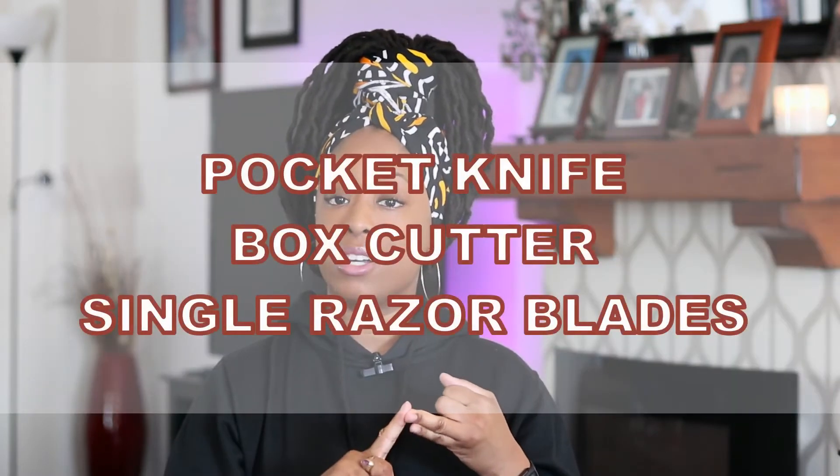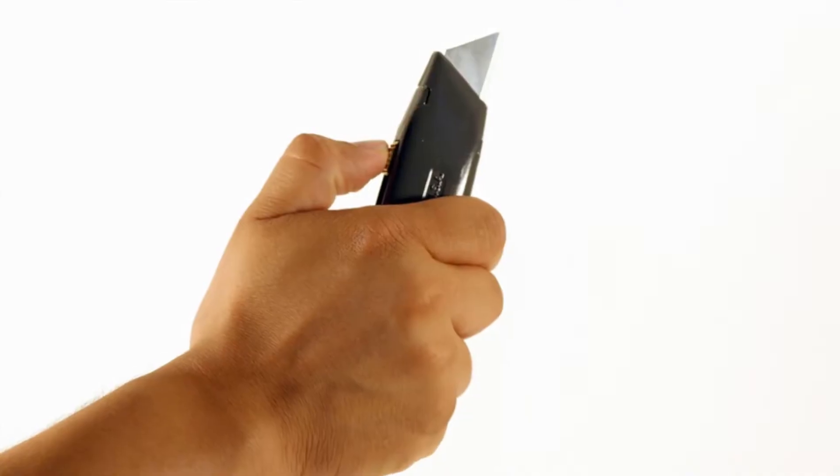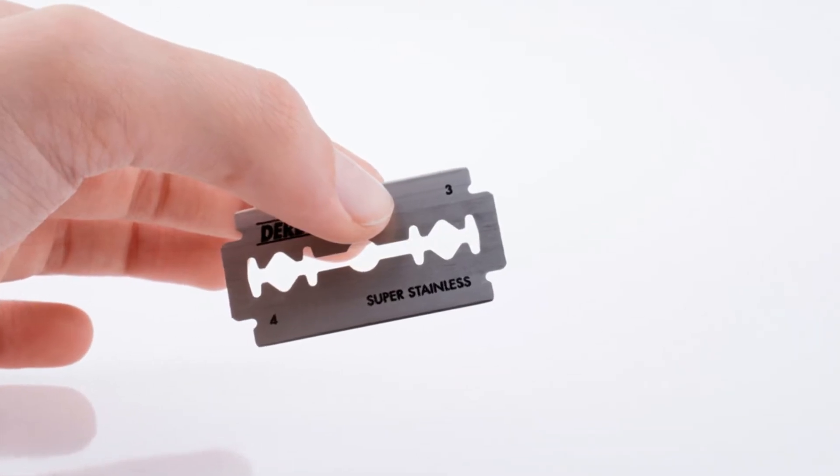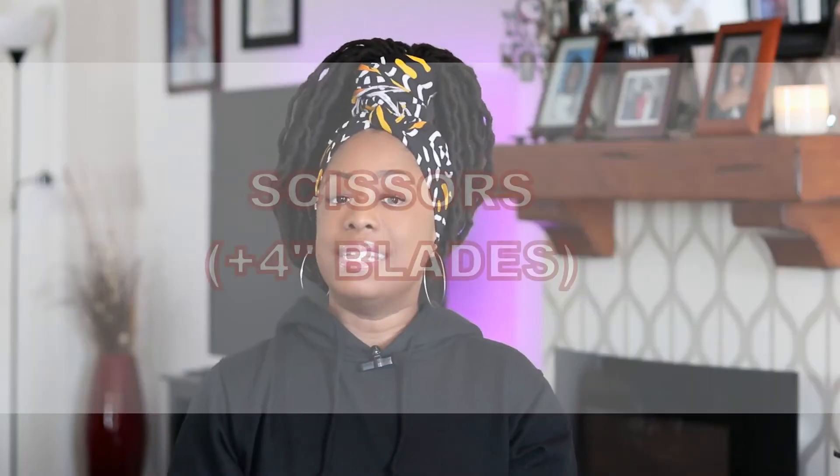The first thing to not pack in your carry-on luggage is a pocket knife, box cutter, or single razor blades. If you want to pack any of these, it must be packed in checked luggage. Otherwise, it will get confiscated during a security screening.